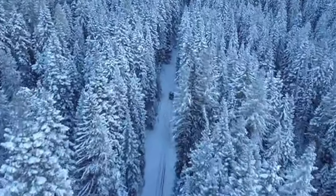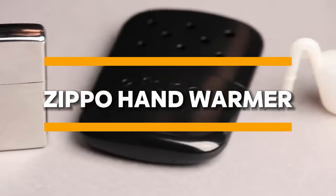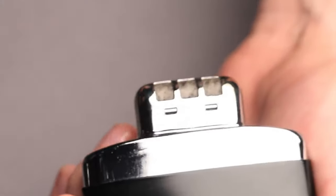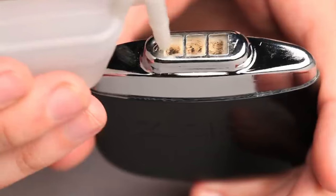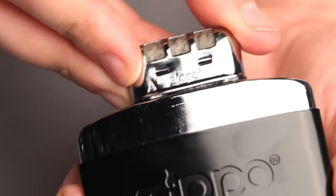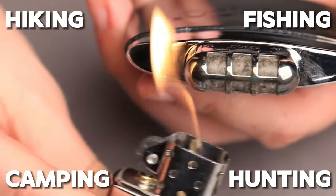Staying warm is crucial for outdoor comfort and safety, and the Zippo Hand Warmer is the perfect solution for chilly adventures. This reusable and flameless hand warmer provides 10 times more heat than disposable hand warmers, keeping your hands toasty warm for up to 12 hours on a single fill. Compact, lightweight, and easy to use, the Zippo Hand Warmer is ideal for outdoor activities such as hiking, camping, fishing, and hunting. Whether you're braving the elements or enjoying a leisurely stroll in the park, this innovative gadget ensures you stay warm and comfortable in any weather.